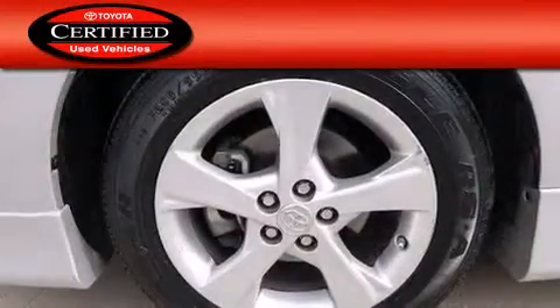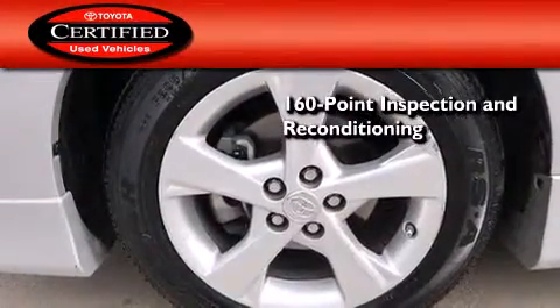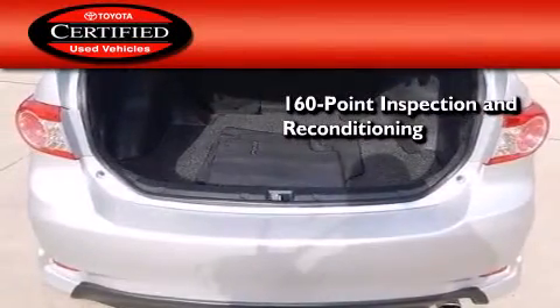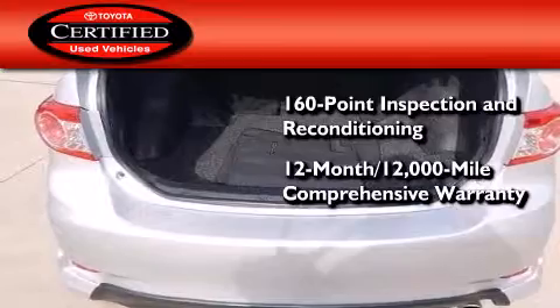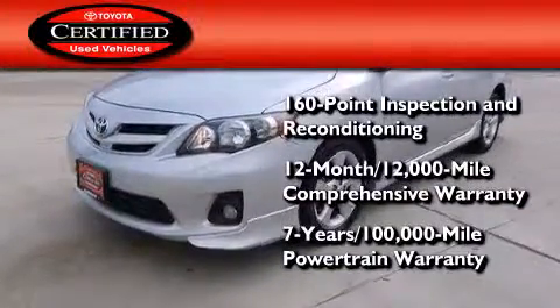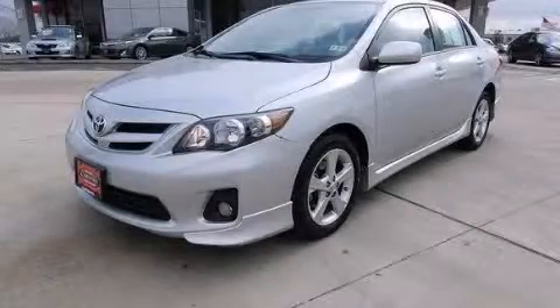Toyota's certification includes a 160-point inspection and an extensive reconditioning process, plus a 12-month, 12,000-mile comprehensive warranty and a seven-year, 100,000-mile powertrain warranty. Contact us today to arrange your test drive.